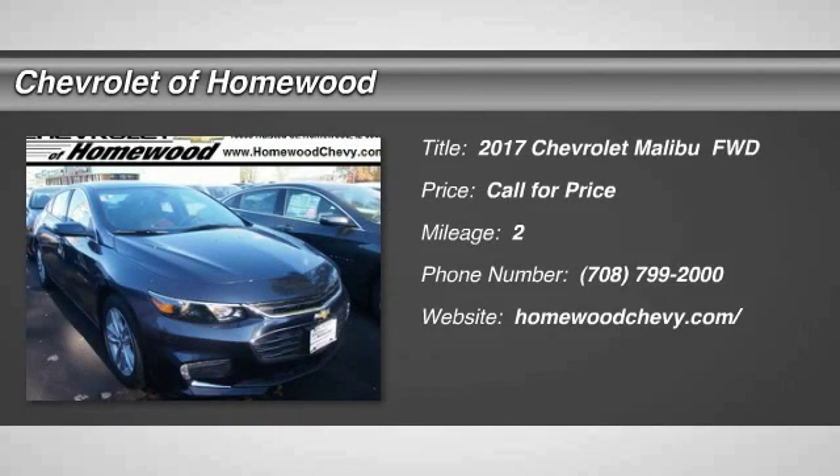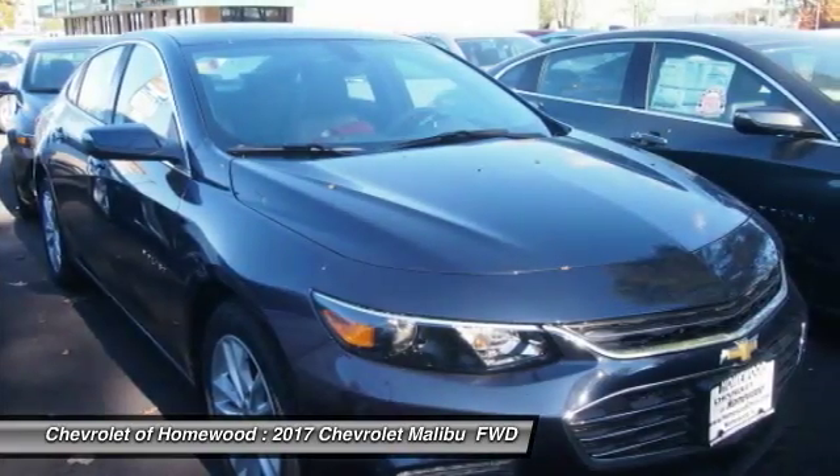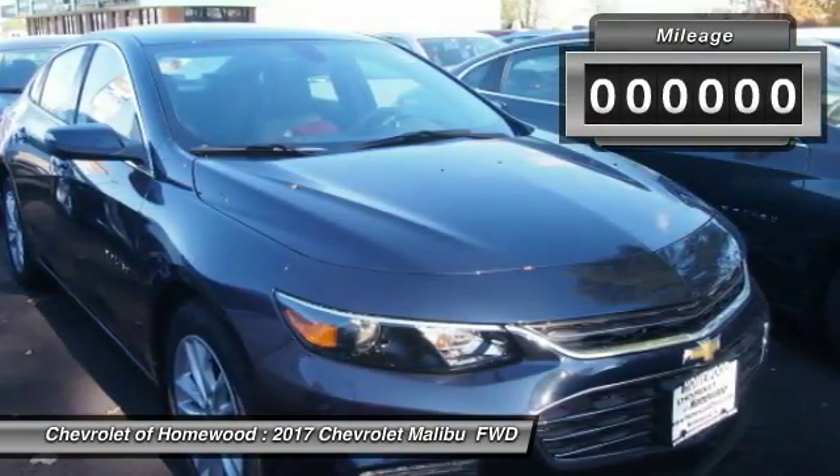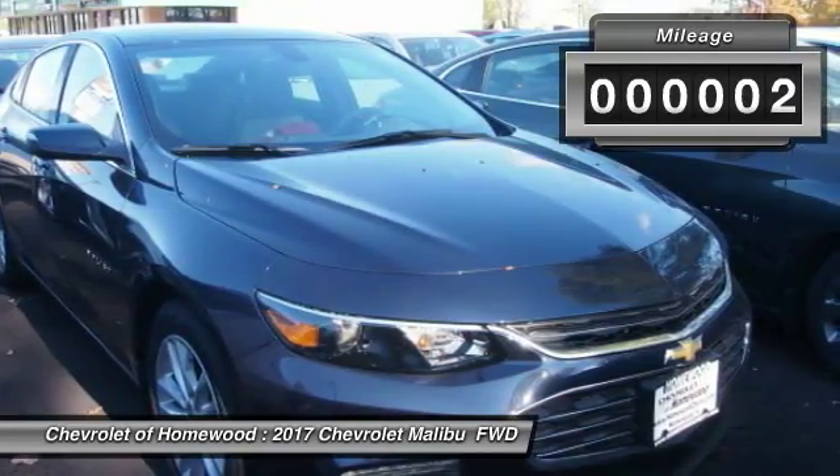Stop by and take a look at the 2017 Malibu. A combination of performance and fuel economy, the Malibu is a great commuting car. This vehicle has less than 100 miles.